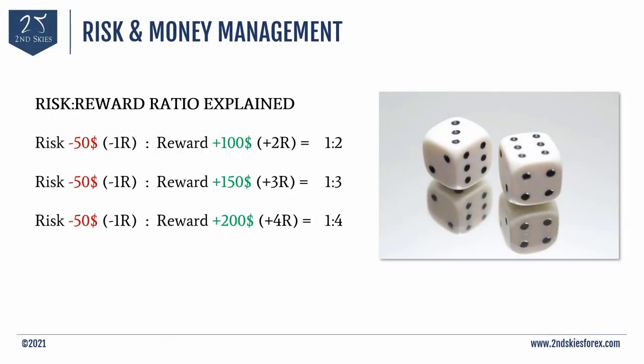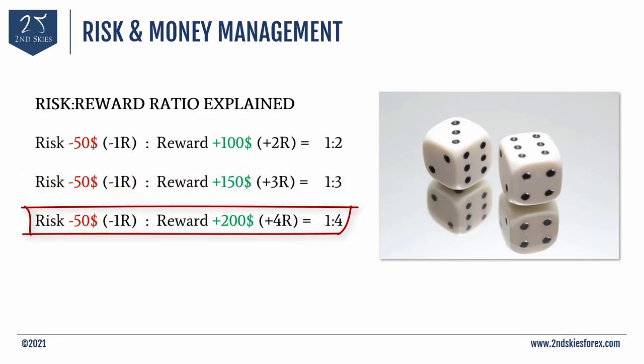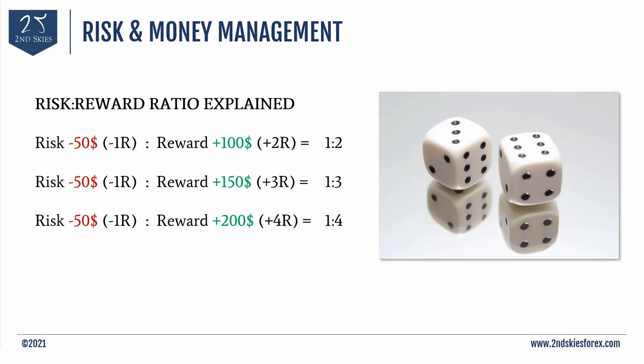Here are some simple risk to reward ratio examples. If you have a one to two R to R, you could be risking $50 with a reward of $100 — that's a 2R trade, or two times your risk. If you're risking $50 to make $150, that's a one to three ratio, or a 3R trade. And if you're risking $50 to potentially gain $200, that's a one to four ratio, a 4R trade. In the beginning, I'd recommend starting with a one to two R to R. So for every dollar per share you're risking, you're potentially gaining $2. Mathematically, if you're 50% accurate, winning $2 per share on 50 trades and losing $1 per share on the other 50 means you're making money overall.